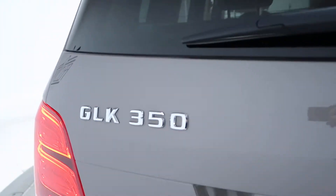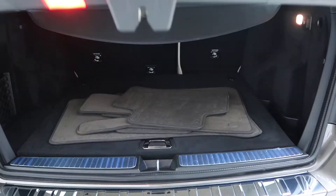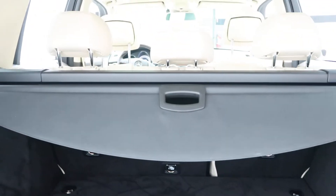Coming around back we've got our GLK 350 4Matic badging. Power liftgate. A fresh set of floor mats, pulled-down rear seats, and cargo cover.